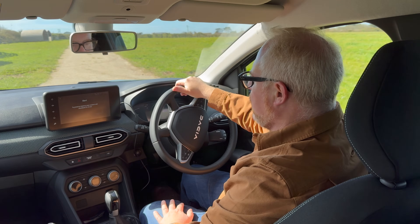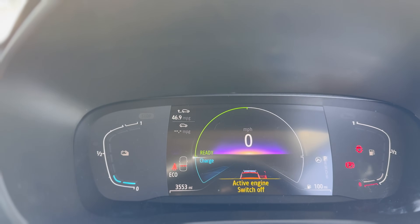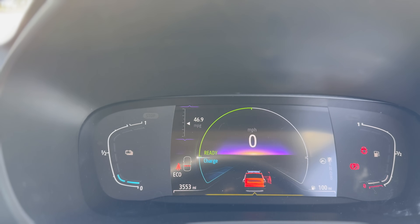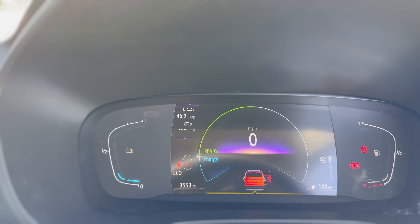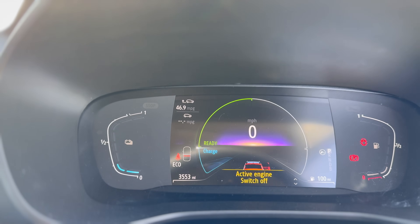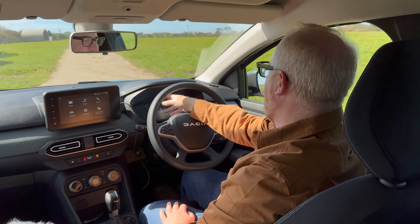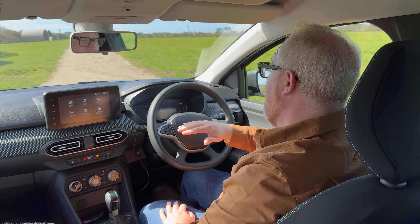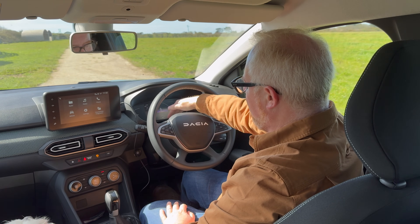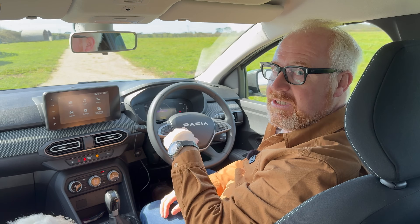It's like the standard Jogger interior, except you have a different digital display to show the hybrid system. Starting the car, you get a nice digital display with a clear speedometer right in front of you, the battery state of charge on the left, fuel readout on the right. Around the top of the speedo it shows whether you're in power or charging mode — it's not a rev counter but rather an energy flow indicator.